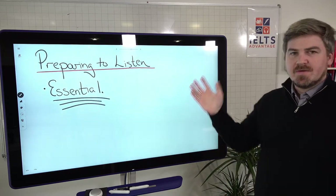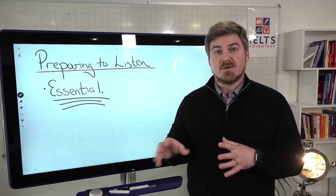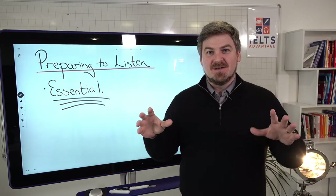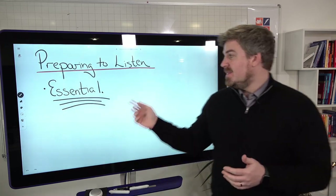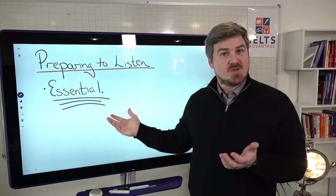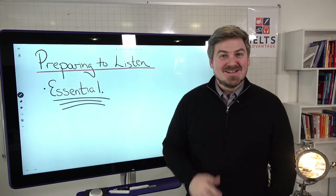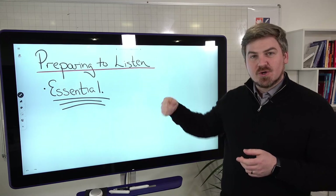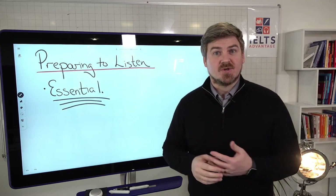Preparing to listen: we've talked about what you need to do in the months and weeks before the test. But when you're in the test and before the listening starts, you'll have time to look at and think about the questions — and this is absolutely essential. Students who use this time wisely will always get higher scores than those who don't. It's a fact. Don't look out the window; have your head down and actively work during this time.